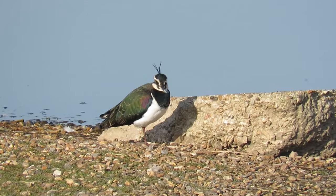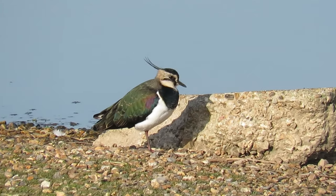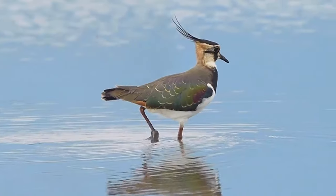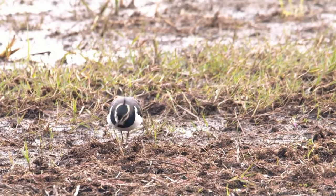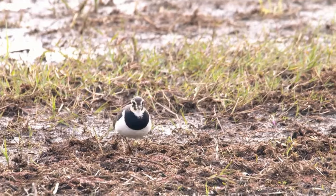You might find it strange that I'm going to start this fact file by saying Kibitz, Vipi, Priba, Vivac and Piewit, but these are all associated with the Lapwing. They're local names for this bird from around Europe, based on the bird's unique, alien-sounding call.